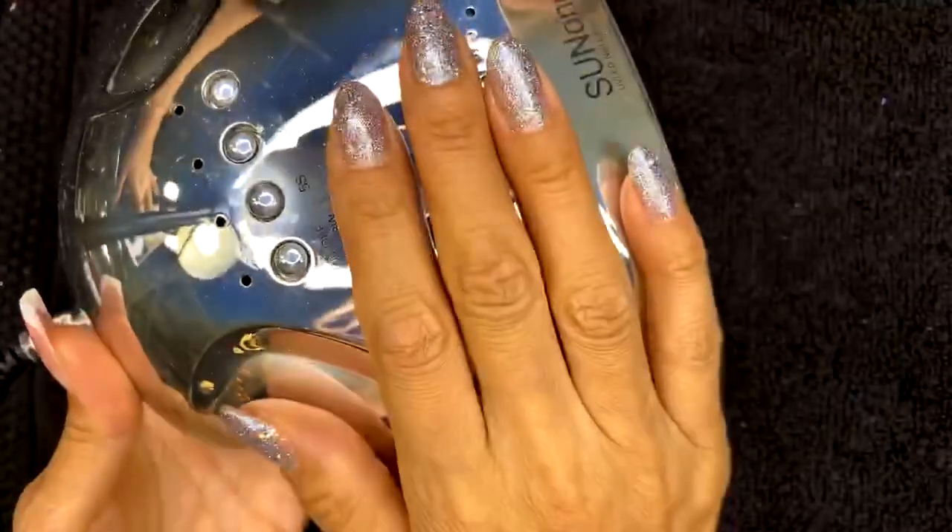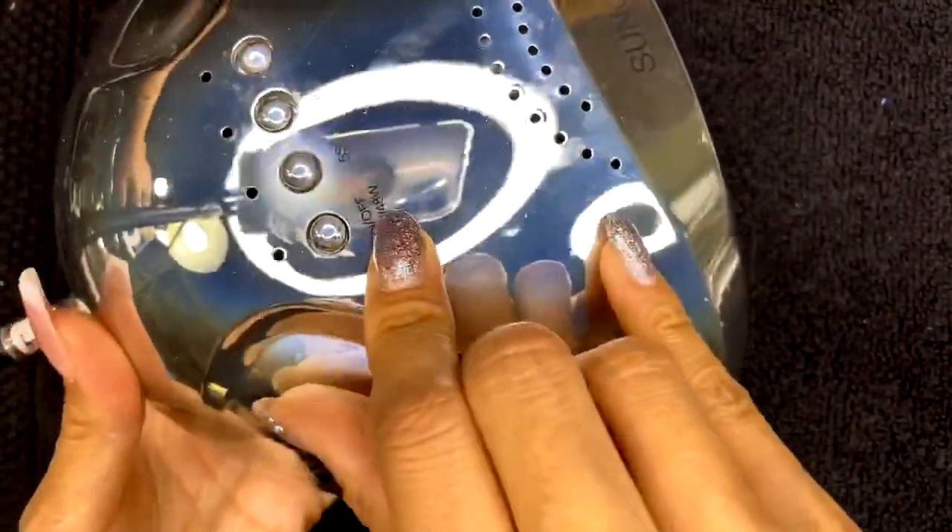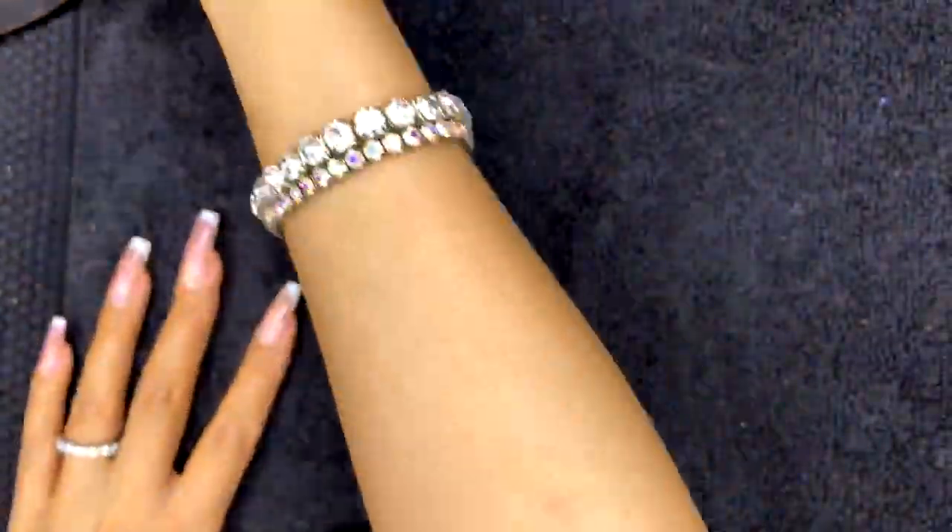Another thing we'll be using is our LED lamp — make sure it is 48 watts or higher. If you have 80 watts or 72 watts, that's perfectly fine, as long as it's 48 or higher. Purple and yellow confirmed, Jackie — we're going to do purple and yellow!